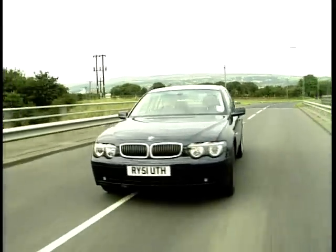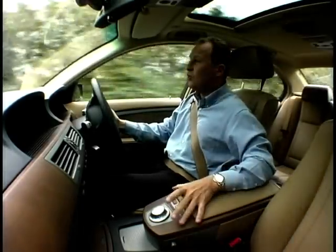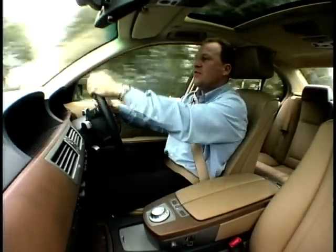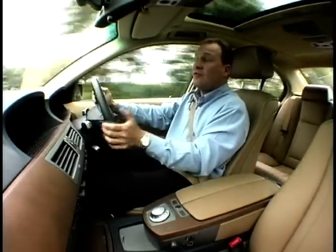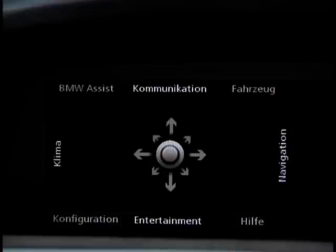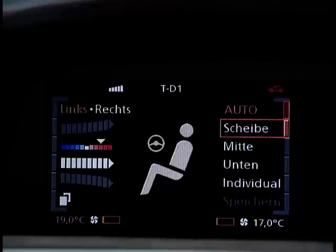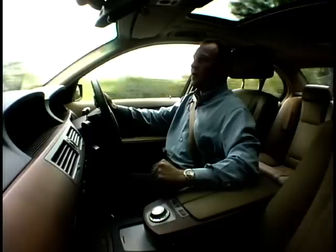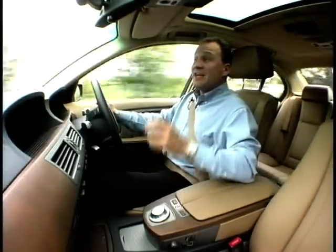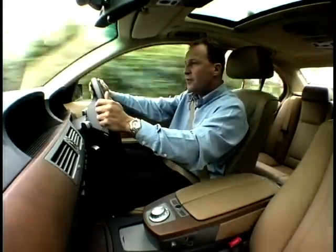At the centre of this high-technology totality is the iDrive — one large knob right in the middle of the console that pretty much drives all the electronics. You'd probably need a PhD to learn it all and a year off to do it. Having said that, in its defence, you can actually activate some functions by voice. There's even a clever little function where you can take notes for five minutes and record them — a useful little item for a businessman on the road.